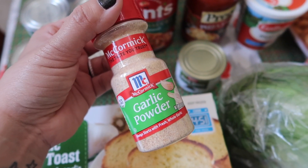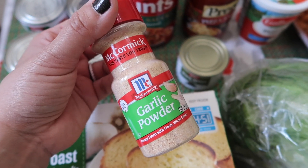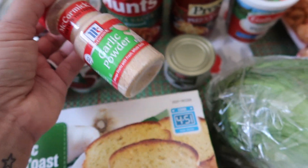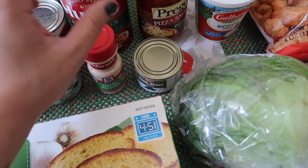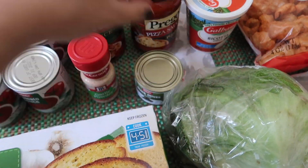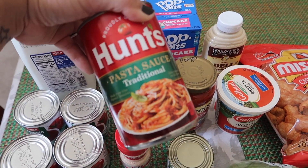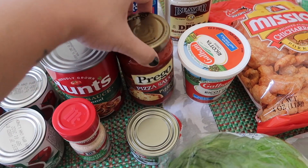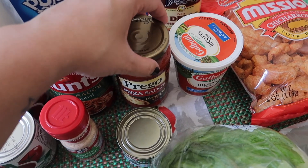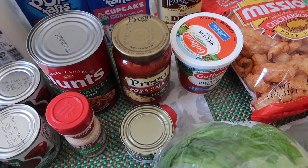I usually buy the Winco brand garlic powder but they've been out the past two weeks, so I picked up the McCormick brand because I really needed it — I'm completely out. And then I got some sliced black olives, a can of Hunt's traditional pasta sauce, some Prego pizza sauce — we're gonna do little pizza rolls.